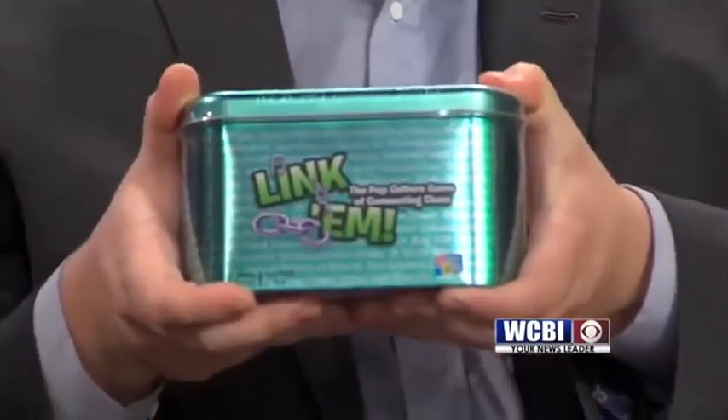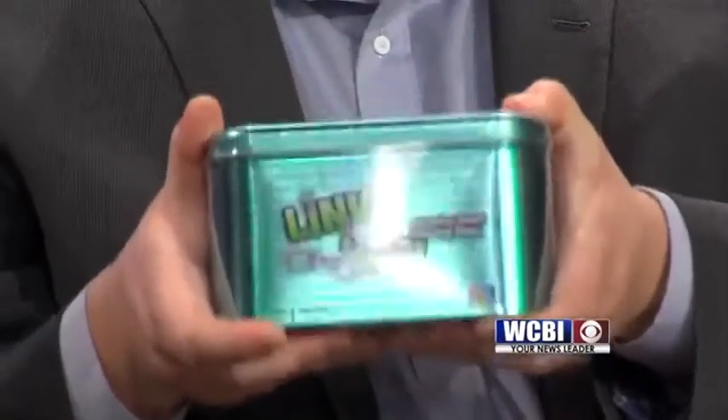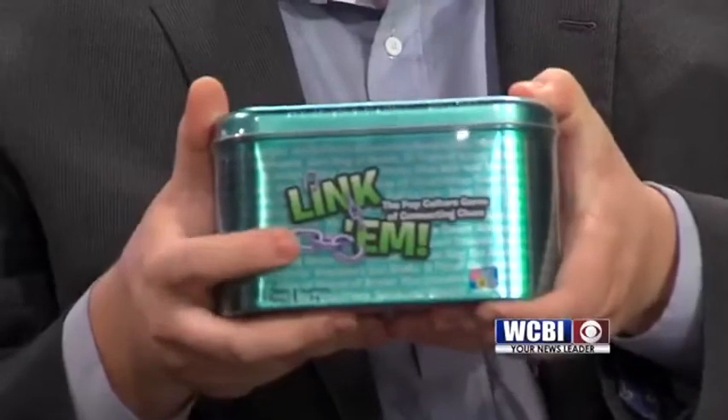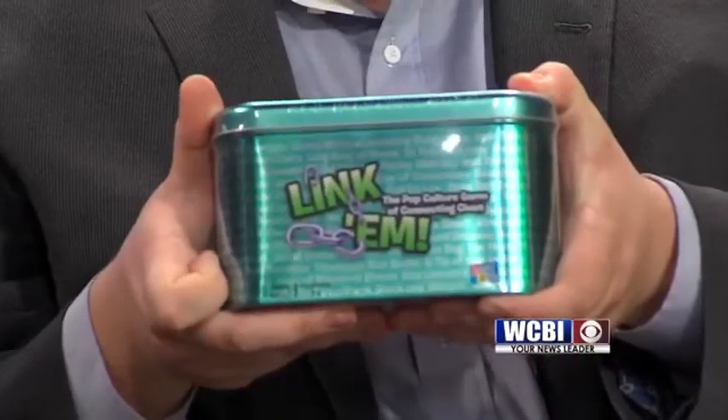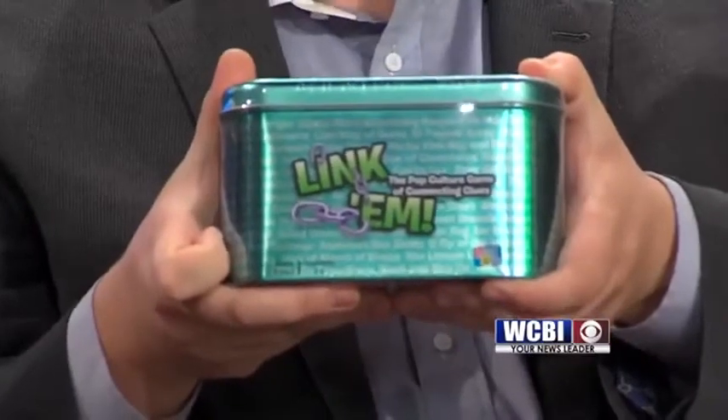And you won a Linkum — this is the pop culture game of Connecting Clues. I think this is a card game. Anyway, we've got this Linkum game for you. This is a fun one you can play with your friends or family. Very nice. Abby, thank you so much for this picture.